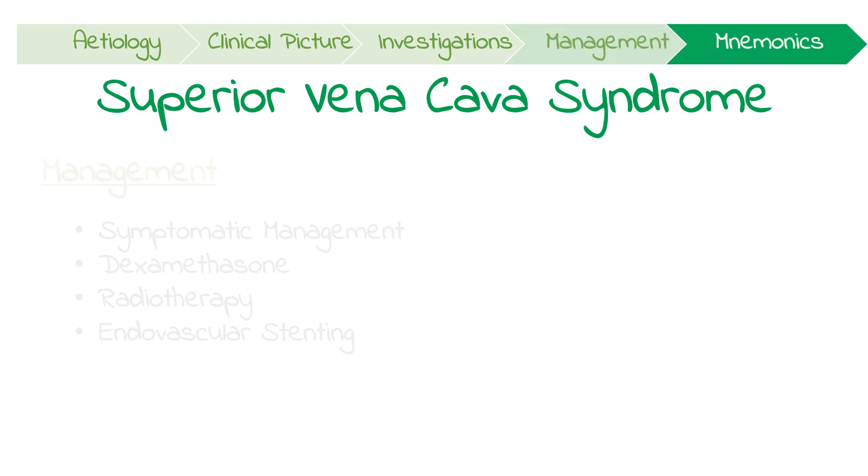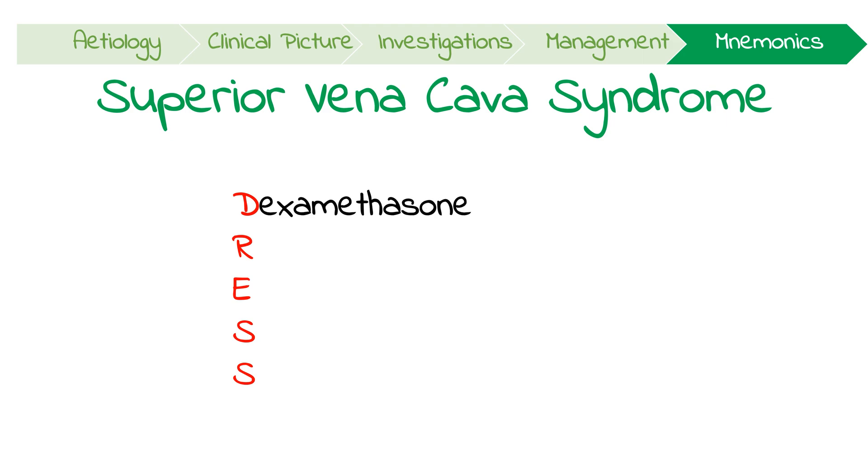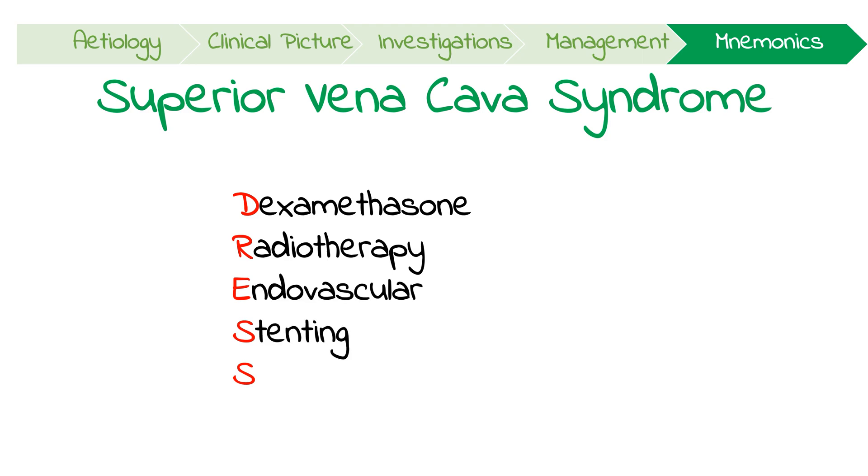A useful mnemonic: think 'dress for success' in SVC management. You give patients dexamethasone, radiotherapy, or endovascular stenting after you've tried symptomatic management.